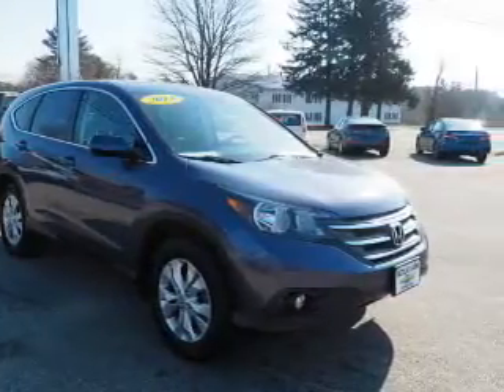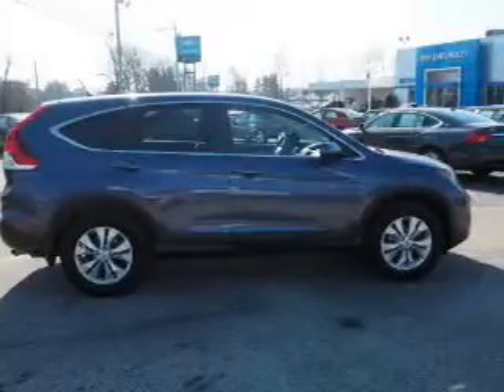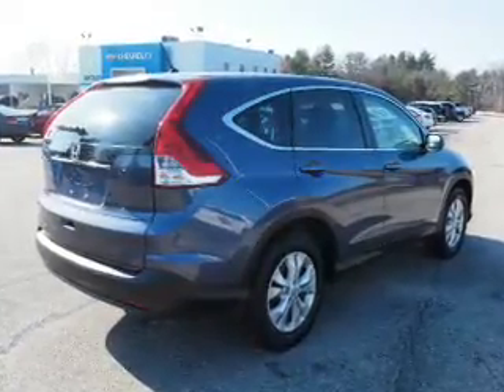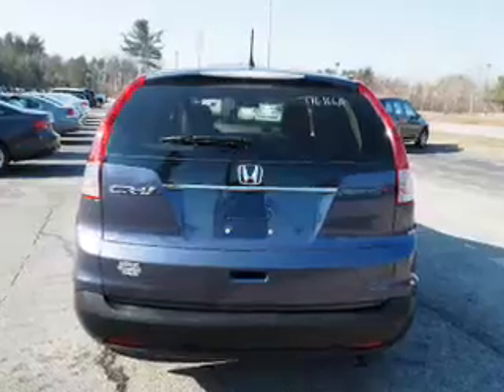The features include a power sunroof, an alarm system, keyless entry, independent suspension, brake assist, traction control, stability control, daytime running lights, anti-lock brakes, and hill start assist.